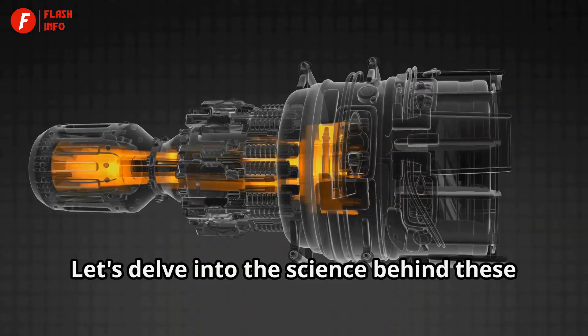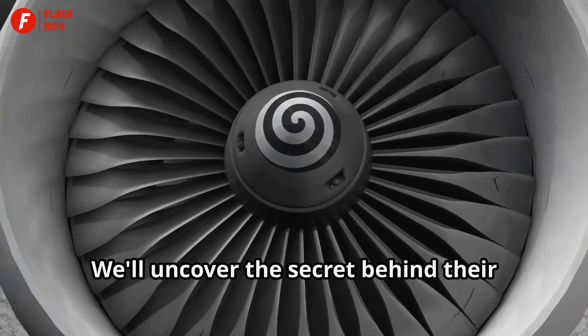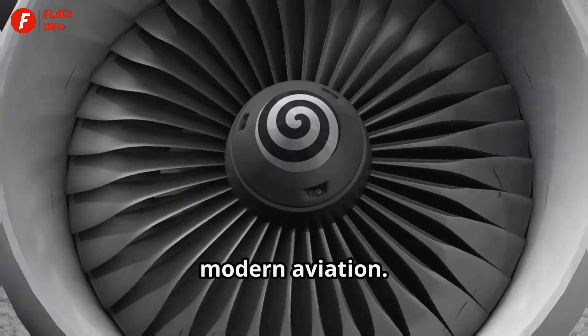Let's delve into the science behind these seemingly simple, yet critical components. We'll uncover the secret behind their elegant design and significant role in modern aviation.